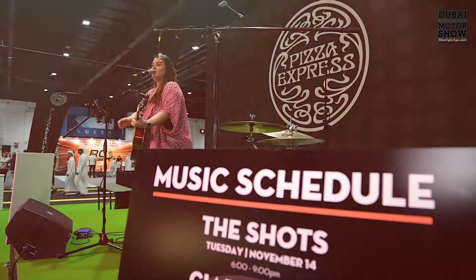Let the kids young and old try our remote control drifting experience while you refresh and relax with music by Pizza Express.